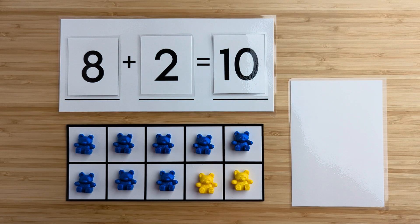Eight and two make 10. Nice job. Let's try another one.